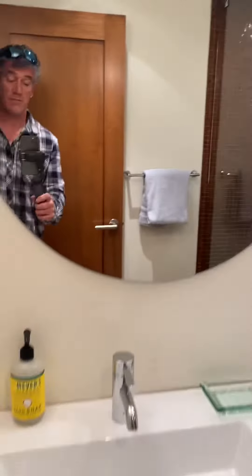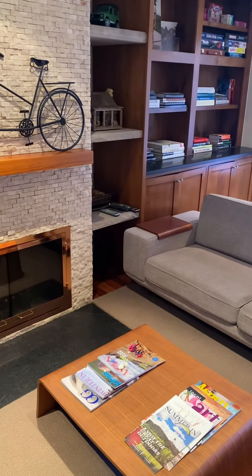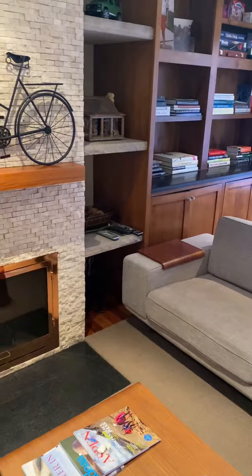If you have any questions about this property or any other property in the Aspen Snowmass Valley, please give me a ring. It's Matt Ross at 970-948-2337.